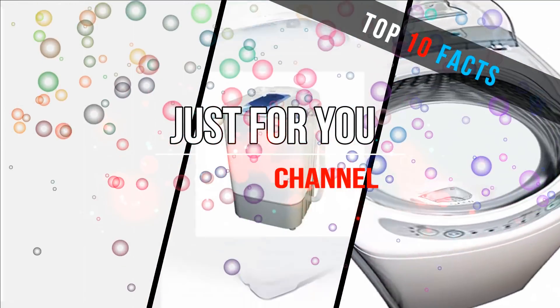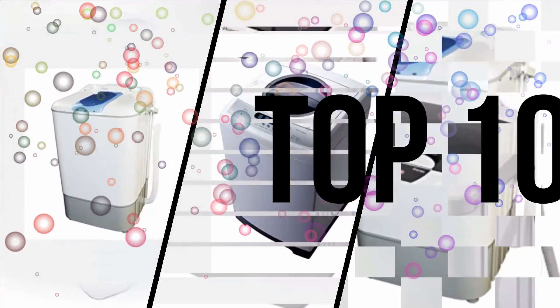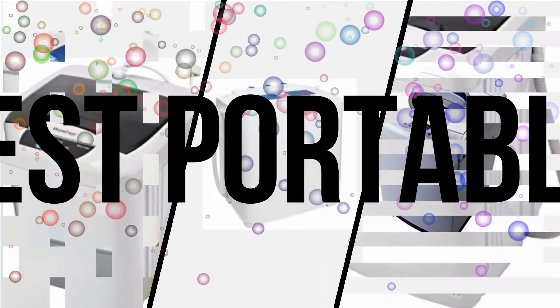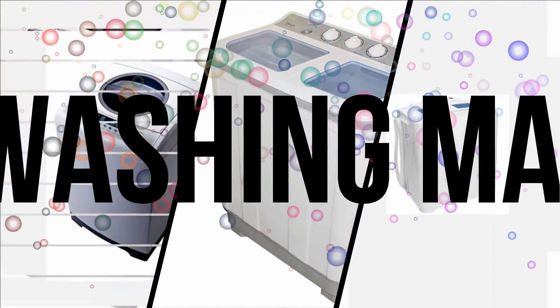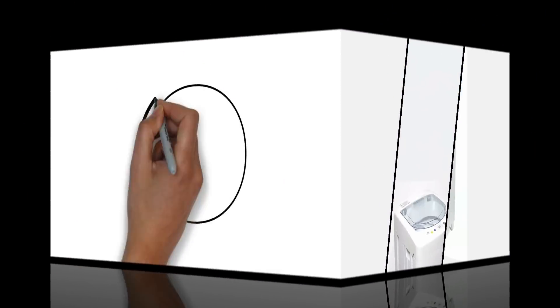Hello friends, welcome to Top 10 Facts and Just for You channel. Today I am showing you the top 10 best portable washing machines in 2017.